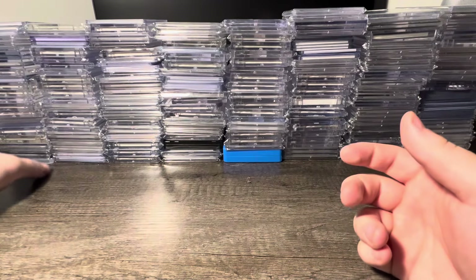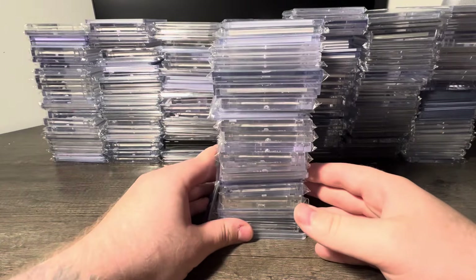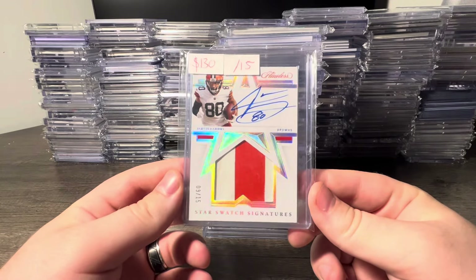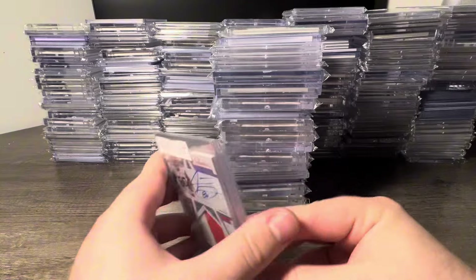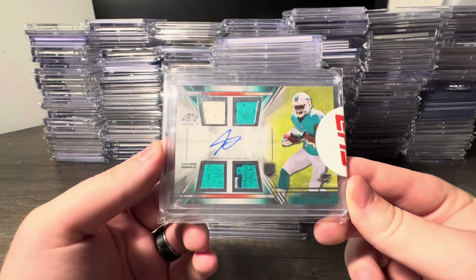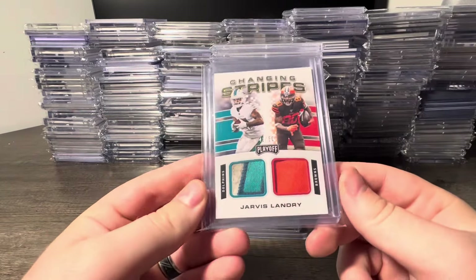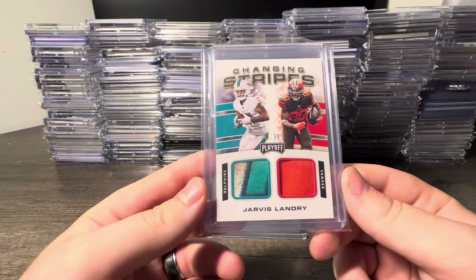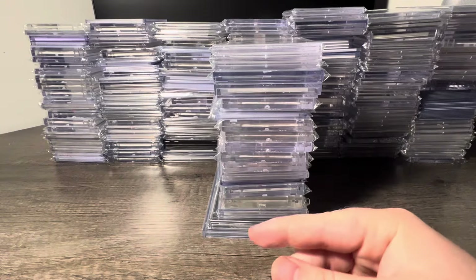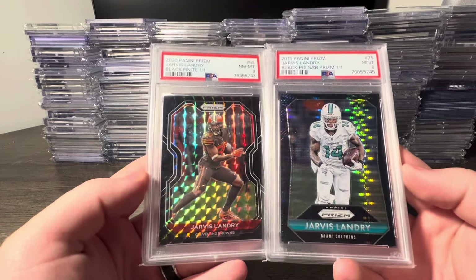Pulled this one over from the side — we got a Jarvis Landry Flawless patch auto game worn out of 15, cool little PC pickup. Shout out to my guy Joiner. Got a Topps Prime Level 5 RPA — a gift from my guy Justin, shout out to Mongo Mania — Changing Stripes 48 out of 50, Jarvis game worn patches, and the Dolphins one is filthy. Shout out to my guy Dope Cards Matt for hooking me up with two more Finites.